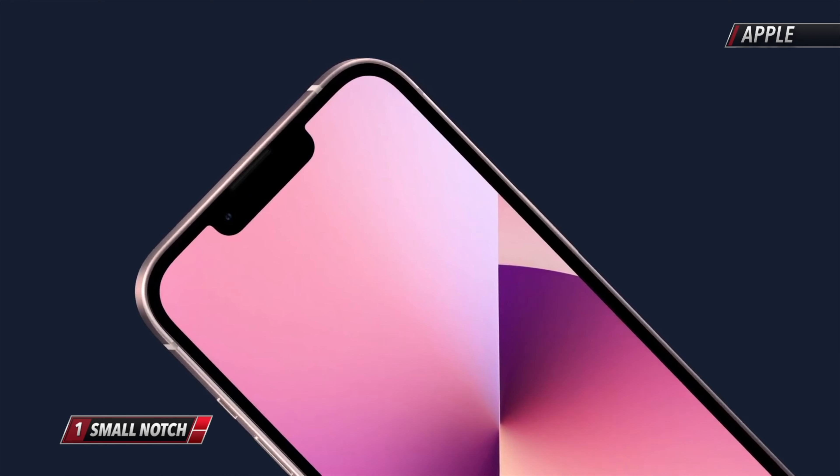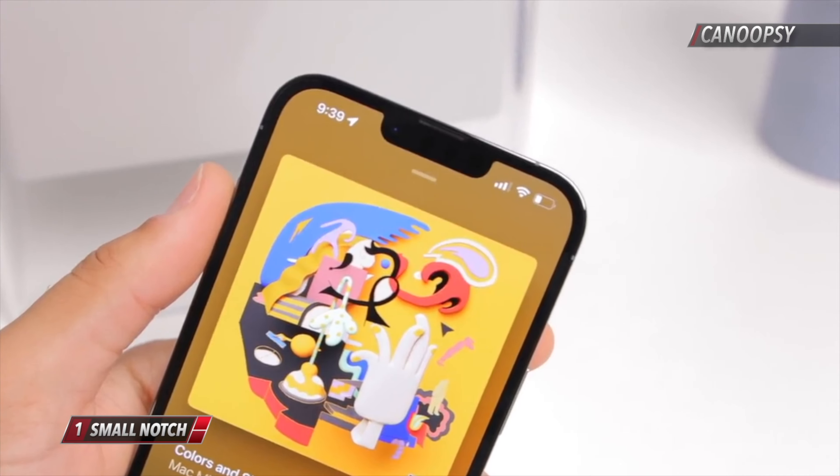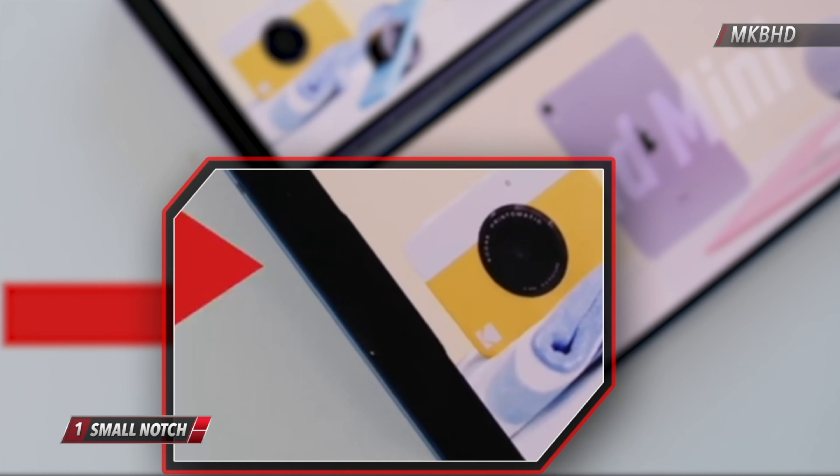Let's start on the front. Reviewers say that the notch looks a lot smaller than the 20% less that's advertised by Apple, but it's a tiny bit taller. In fact, this actually cuts into your videos when watching in landscape mode.